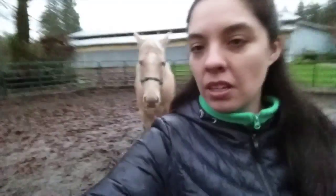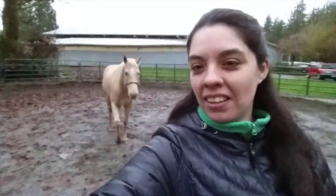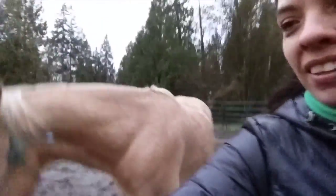It looks like he's not into it right now, but it was pretty cool. There he goes. We gotta go back — back, there you go, good boy.